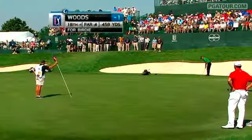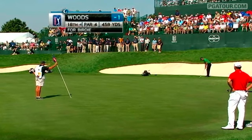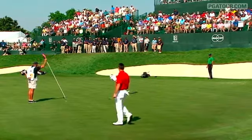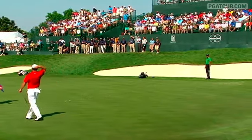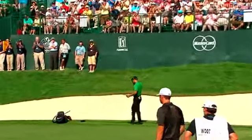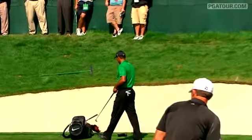Meanwhile, Tiger Woods at the edge of the green. How many times have we seen Tiger hole putts at the 18th hole at Bay Hill Club and Lodge? This from 53 feet away — and Tiger drains it, climbing into the top 11, a 20-spot improvement after a 4-under 68.